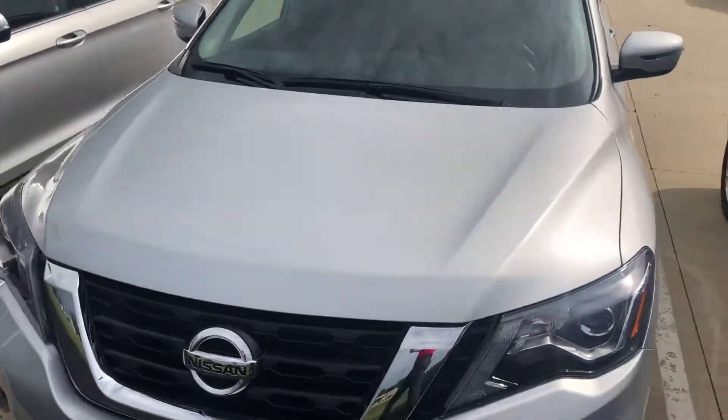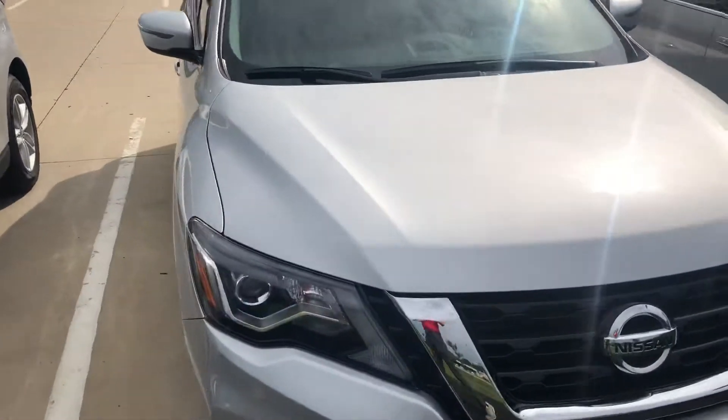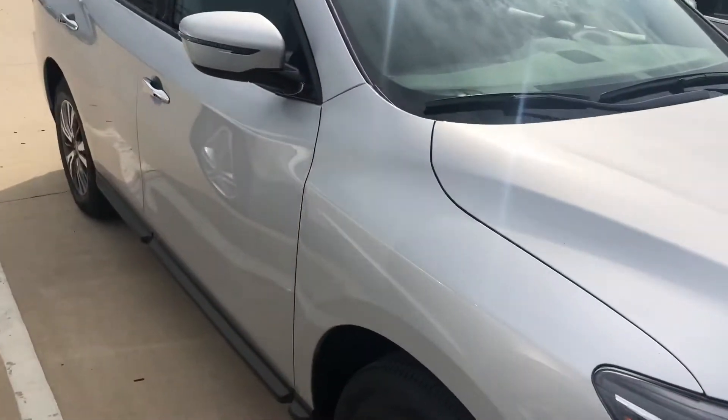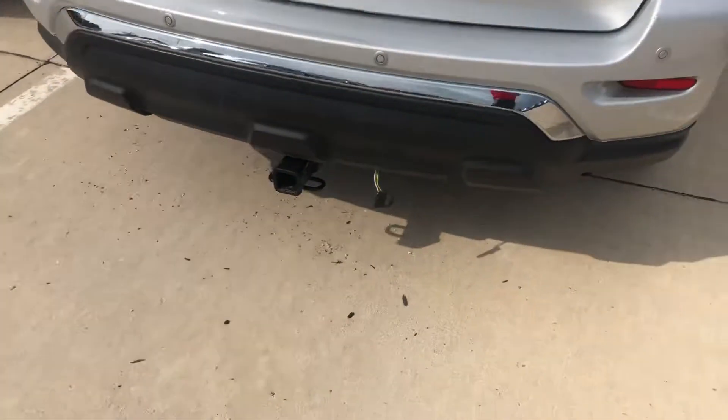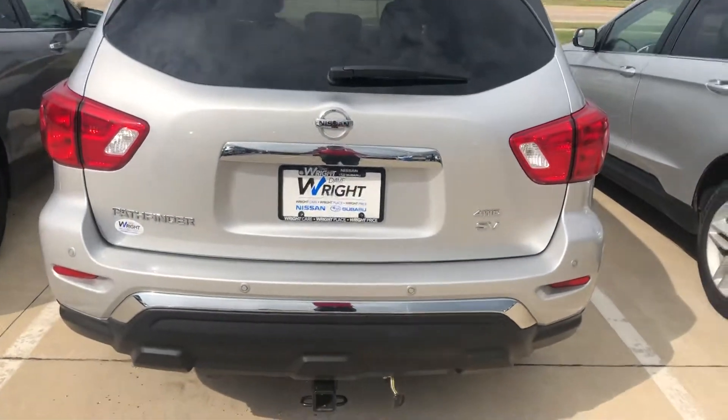It barely has over 27,000 miles, in great condition, certified pre-owned, beautiful silver color, black cloth interior, SV trim model. It's going to come with the tow hitch receiver as well, four-wheel drive.